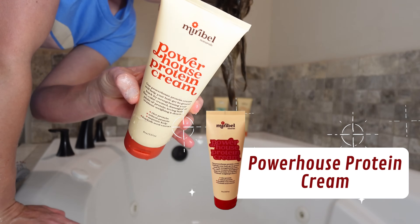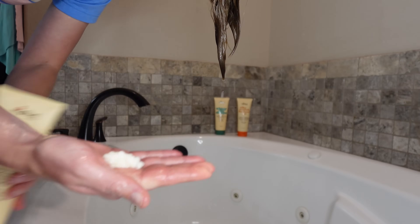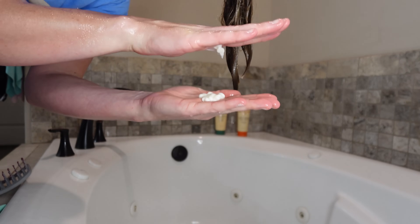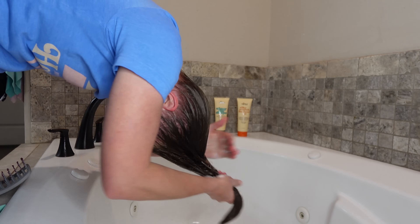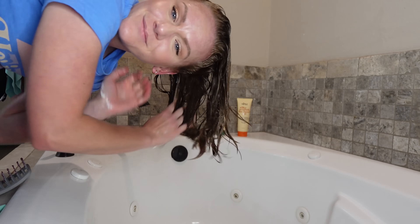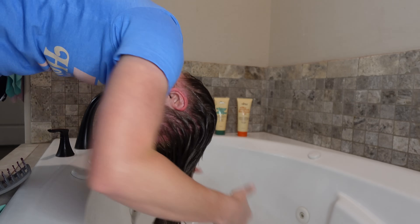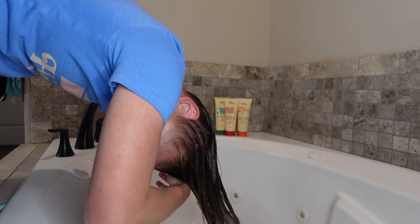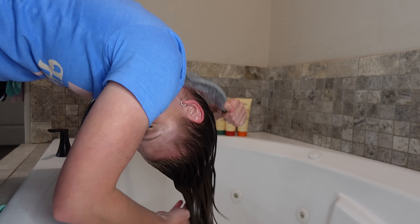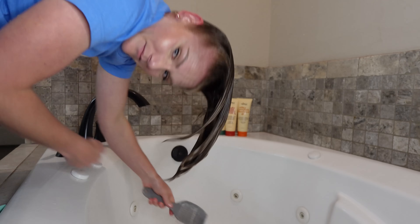I'm rinsing thoroughly before going in with the powerhouse protein cream. I love this product because it can be rinsed out or left in — it's a powerhouse protein-packed product containing hydrolyzed rice protein, hydrolyzed wheat protein, and hydrolyzed quinoa. I'm taking a medium amount — definitely less than the cleanser — and distributing it through my hair with my fingers, really finger-detangling. My hair is pretty detangled after that cleanser, but once all tangles are out I grab a white-tooth brush and brush this through from root to tip.